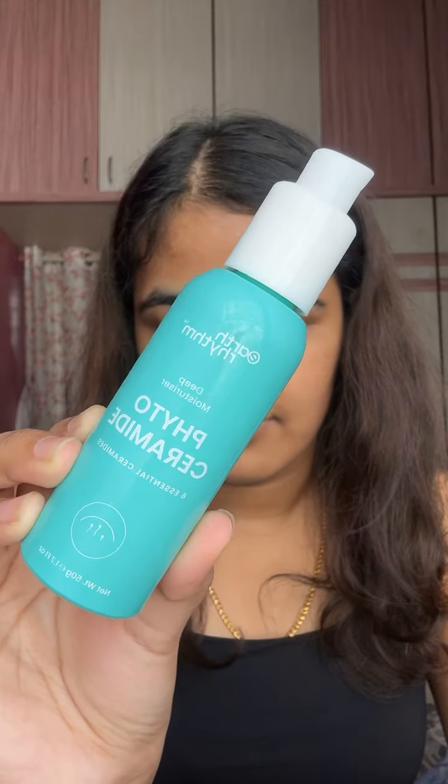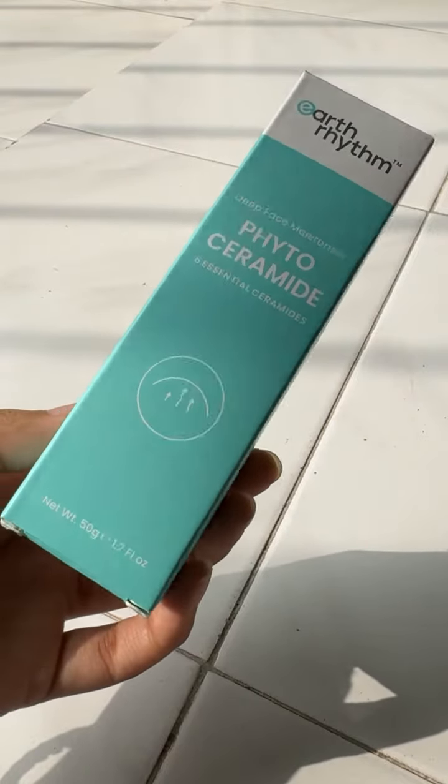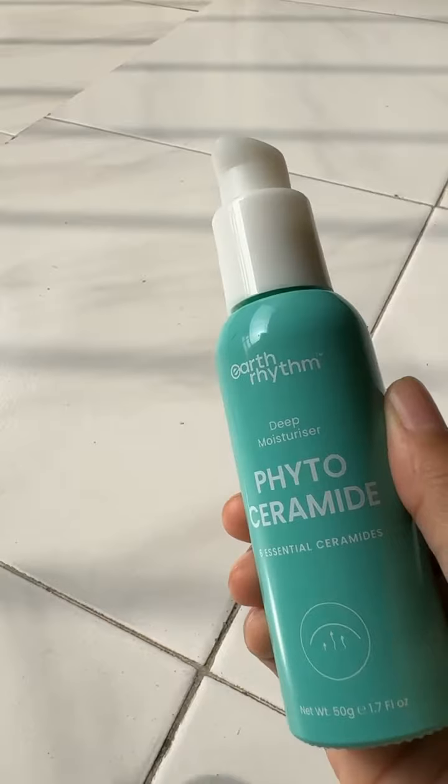Looking for young, radiant skin? Here I have my best pick from Earth Rhythm, which is their ceramide moisturizer. It has visible results in three weeks. The packaging comes in a sturdy glass bottle and has a pump for easy application.